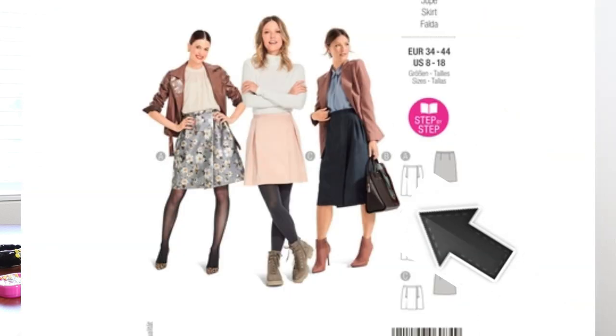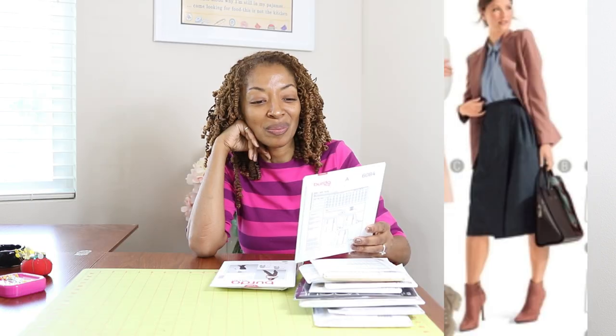Next is Burda 6084. I really like the skirt in View B where the model is holding the bag — I actually like that whole look with the boots and everything. I think that is just so cute. This is rated as easy and it's calling for woven fabrics.